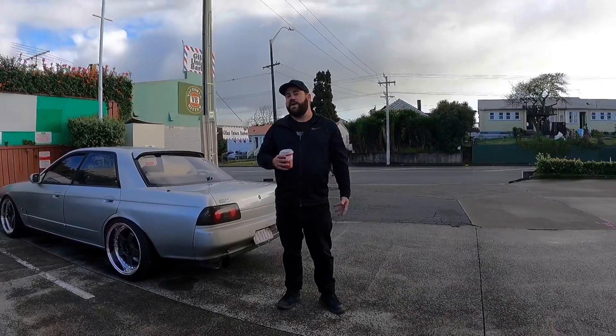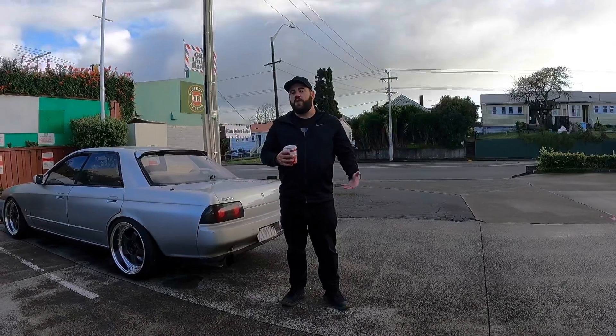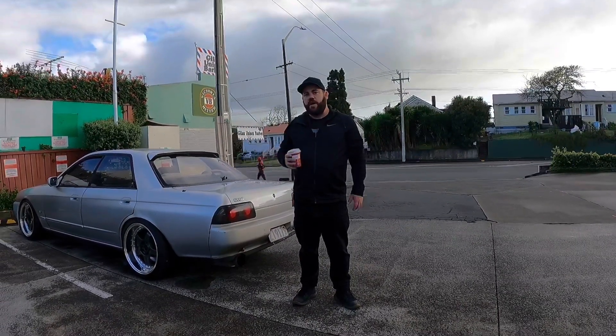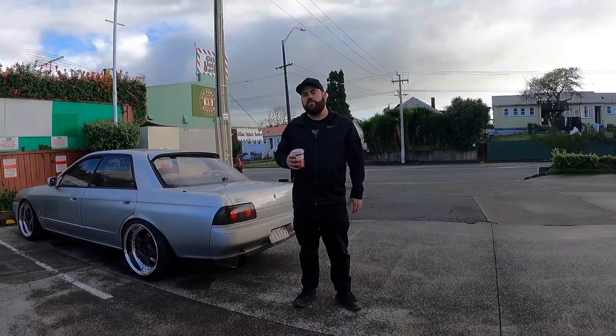What's up guys, it's Saturday morning. We're out in the Skyline and we're going to the Maguire's Cars and Coffee event. We've got our coffee, the wheels are coming for a ride, we're meeting up with Dan, we're going to go check out some cool cars.